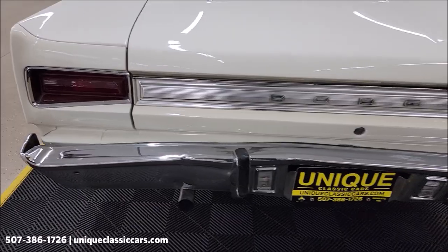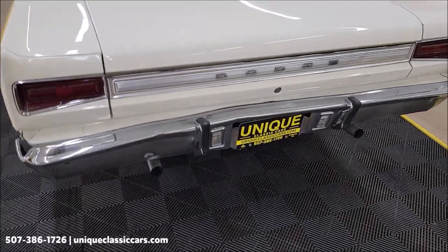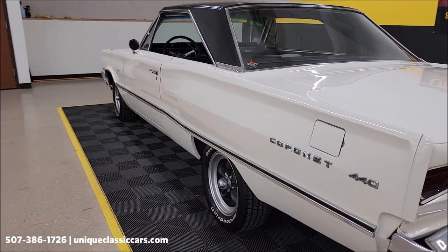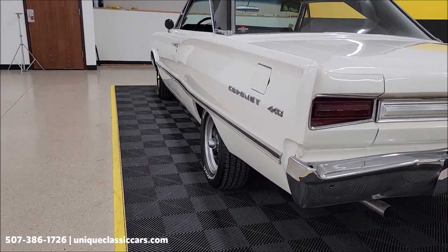There's a little tweak in the rear bumper, as you can see. Take your time looking through the still pictures — every angle of this car, underside, interior — at UniqueClassicCars.com. Take a look down the driver's side from the rear to the front.